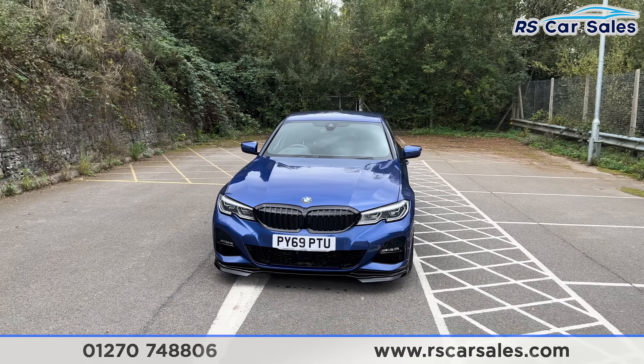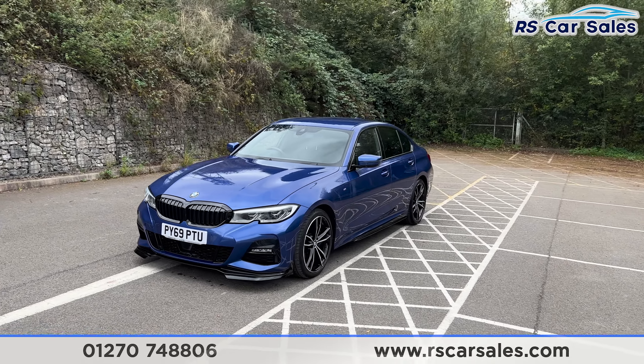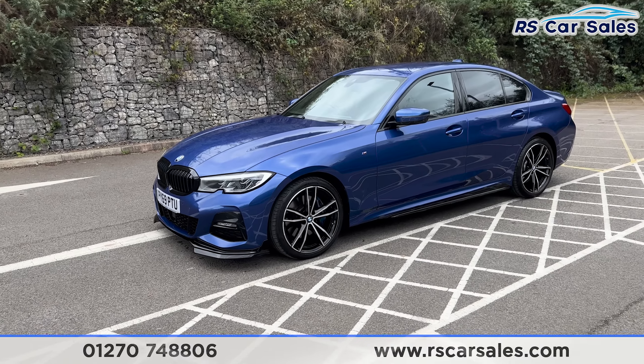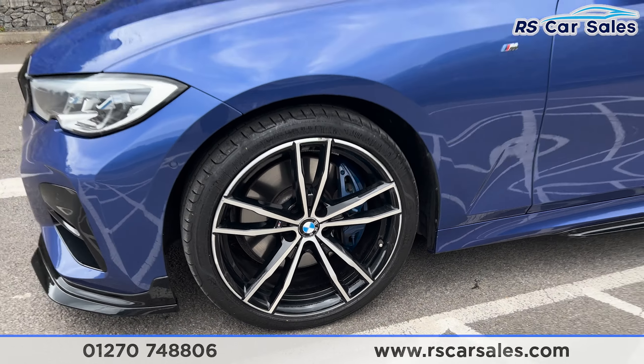This car comes with £6,500 worth of factory extras, all of which are listed on our website. It's also got the M Sport Plus Pack with 19 inch diamond cut and black alloy wheels with the blue M Sport caliper design behind.